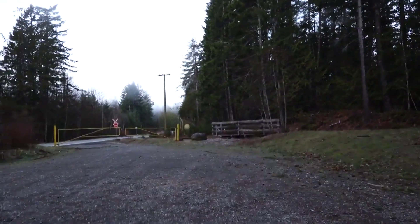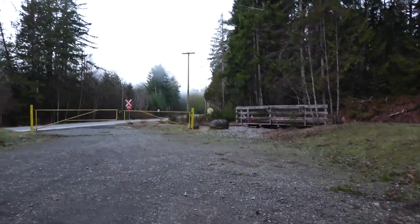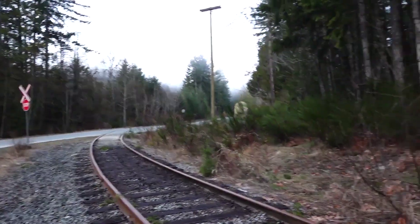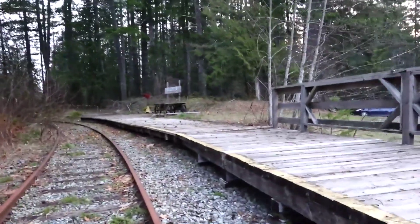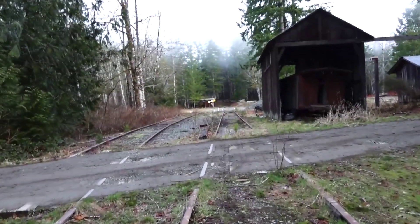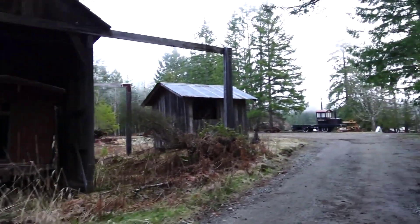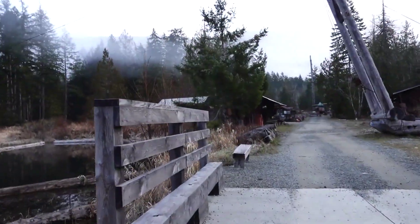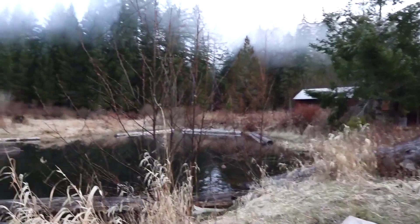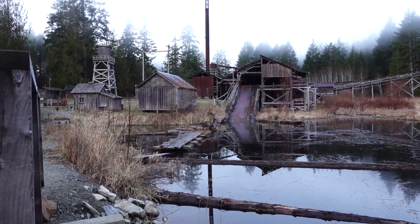Welcome to the fifth and final episode in my series of a hike that starts at McLean Mill National Historic Site near Port Alberni. In previous episodes, you saw that I started my hike at the railway spur which enters the mill property. Walking across the creek and beside the log pond is always a treat for the senses — the sound of the creek, and that beautiful scene of the log pond and the chute. I love that.